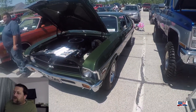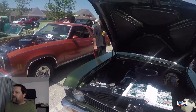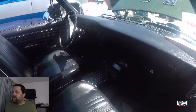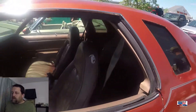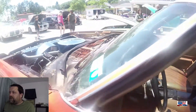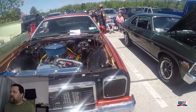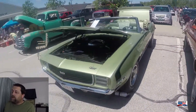A '69 Chevy Nova. This has been in a few other car shows that we've been to over the past year or so. And this I believe is going to be a '75 Chevy Malibu. Love the flash of the extra chrome bits under the — well, no hood there. Great looking car.